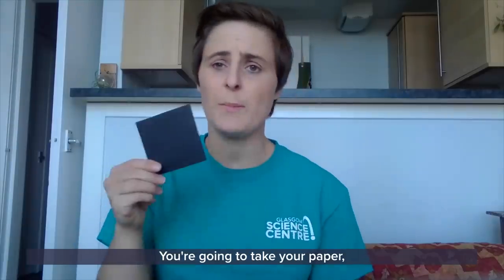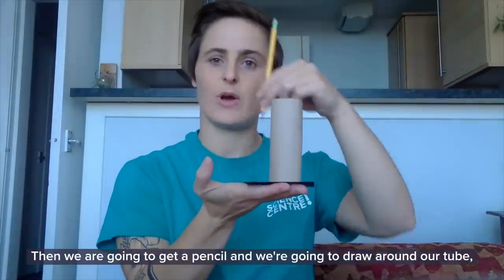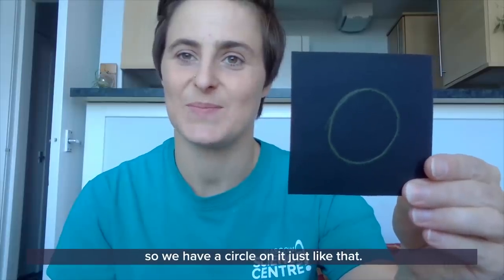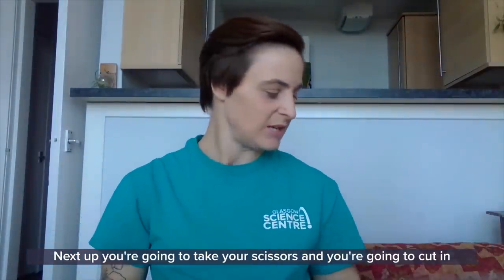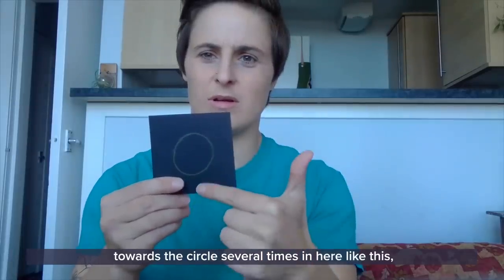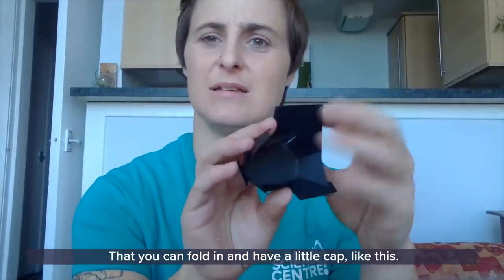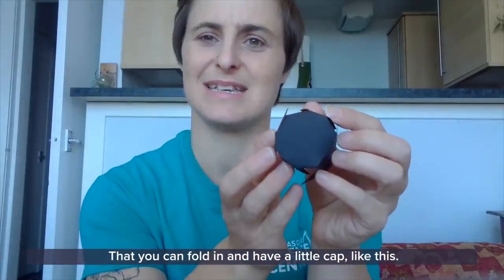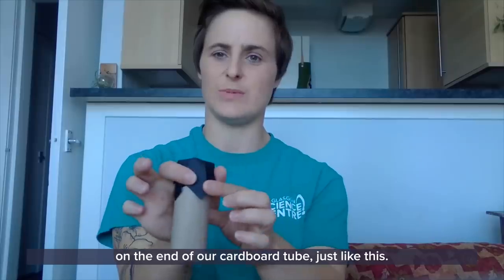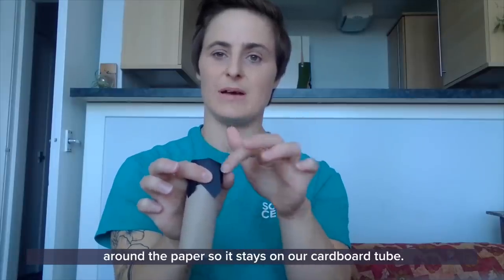You are going to take your paper, take your tube and put it on the piece of paper. Then we're going to get a pencil and draw around our tube so we have a circle on it, just like that. Next up, you're going to take your scissors and cut in towards the circle several times, like this. So then it looks a little bit like this, and you can fold it in and have a little cap. Then we're going to put our cap on the end of our cardboard tube, just like this. This is where our sellotape comes in — we're going to sellotape around the paper so it stays on our cardboard tube.